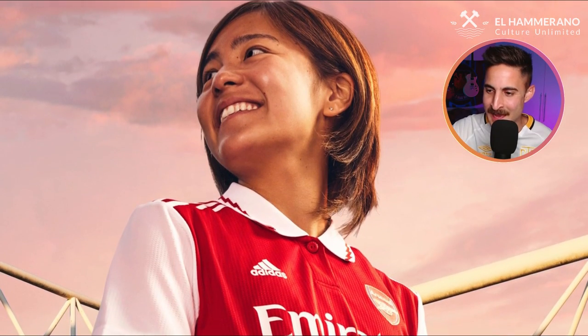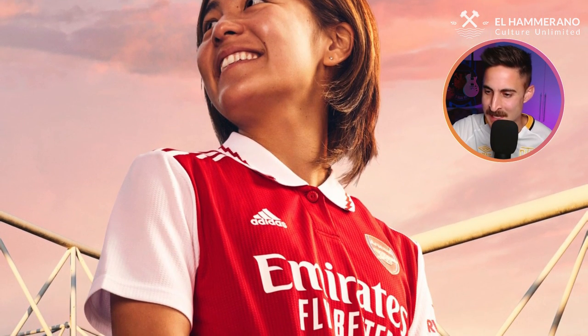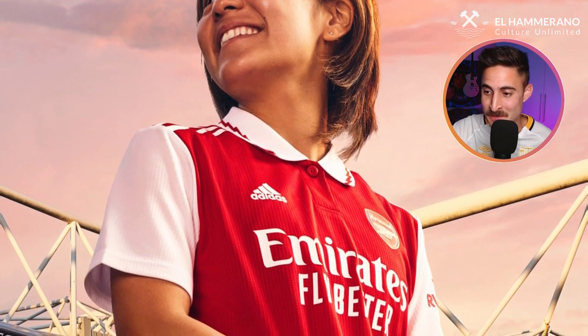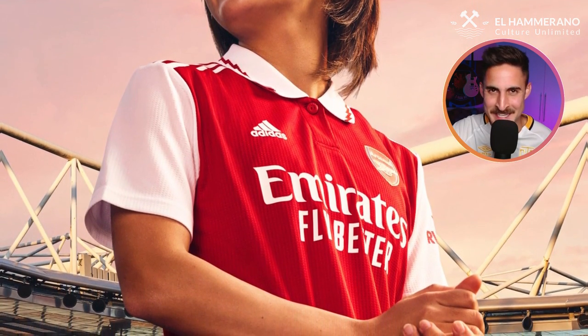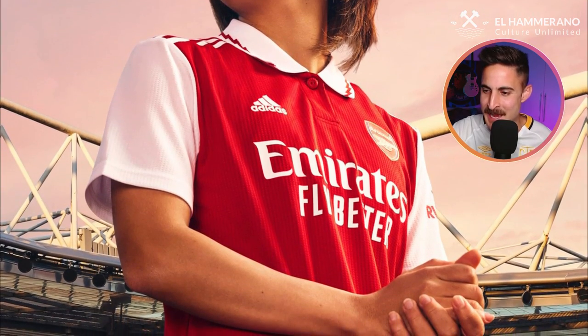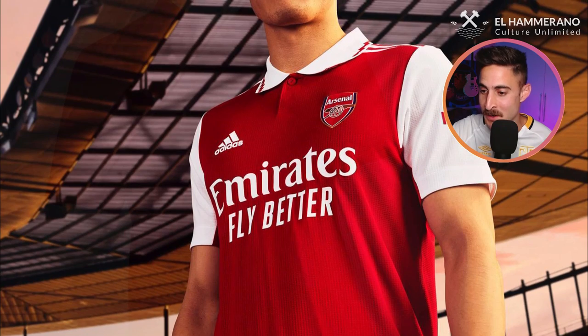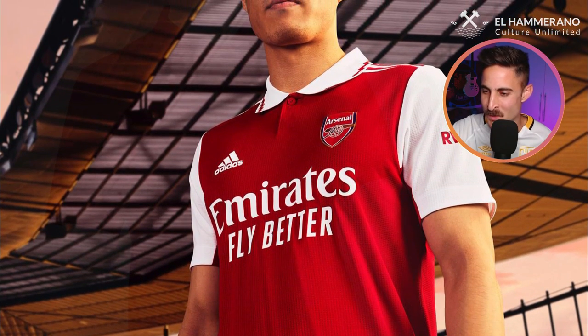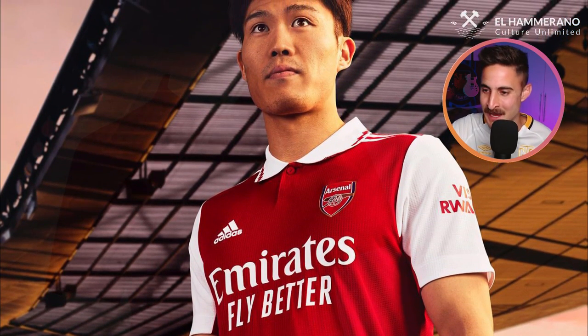Next up, we've got Arsenal, and it's the return of the collar for the Adidas clubs. It's your traditional Arsenal jersey — red torso, white sleeves, can't go wrong with that, it's a tried and tested formula for the Gunners. What I like about this jersey is the detail on the white collar — it looks like lightning bolts again. I think lightning is the trend of the season, but it's just a bit bland, so it's not the greatest. I'm going to say this is meh.